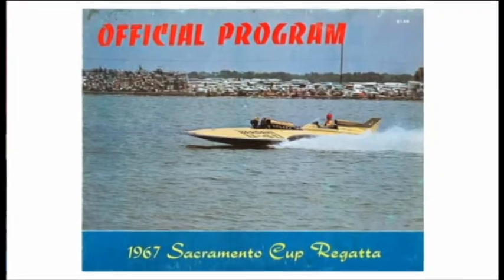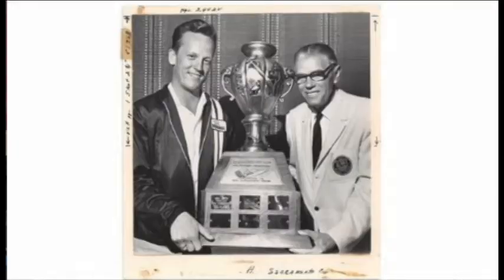Hello, California Speedboat Association. This is Billy Schumacher and I'm his wife Jane. After 46 years of having won the race with the Miss Bardahl, it's fun to be back and try and win it as an owner with the Sacramento-based Performance Chevrolet boat.